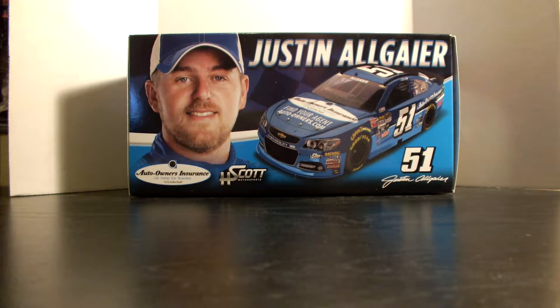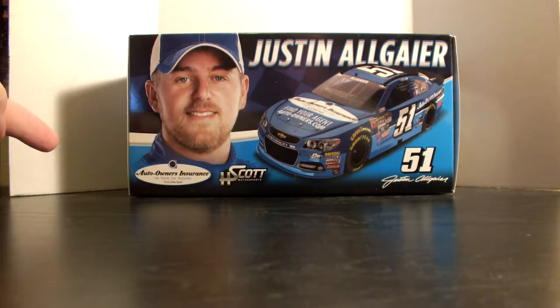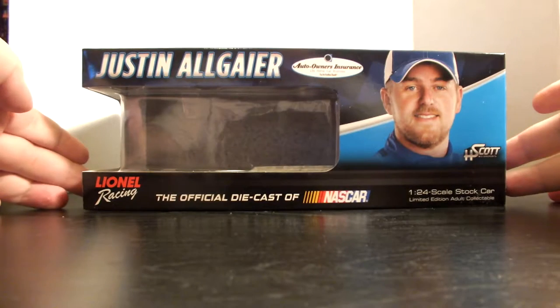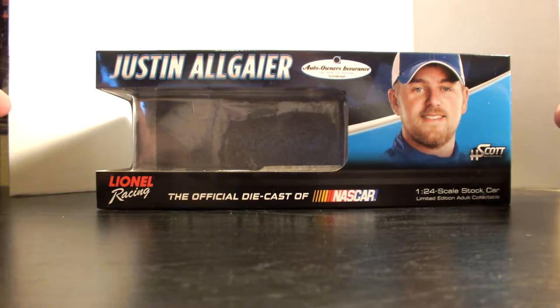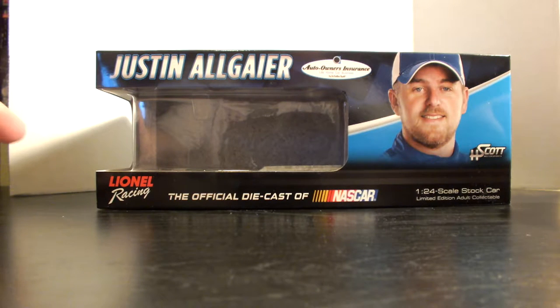Starting off on the front of the box, we have a nice profile pic of Justin Allgaier, his name at the top, an artist rendering of the car, number 51, and his simulated signature down in the bottom corner. Auto Owners Insurance and HScott Motorsports are down below his picture. The front of the box also features his name, Auto Owners Insurance profile pic, HScott Motorsports, Lionel Racing — the official diecast of NASCAR — 1:24 scale stock car, limited edition adult collectible.